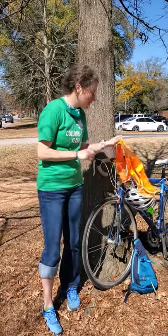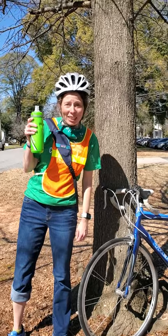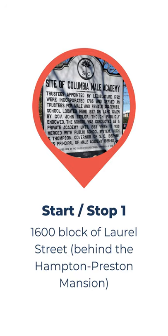We are excited to get started, so let's put on our safety equipment and get going. Don't forget your water — you might get thirsty out there! Between each stop, a map of the route to the next stop will appear, followed by written directions. You can pause the video at either point to help you navigate to the next location.